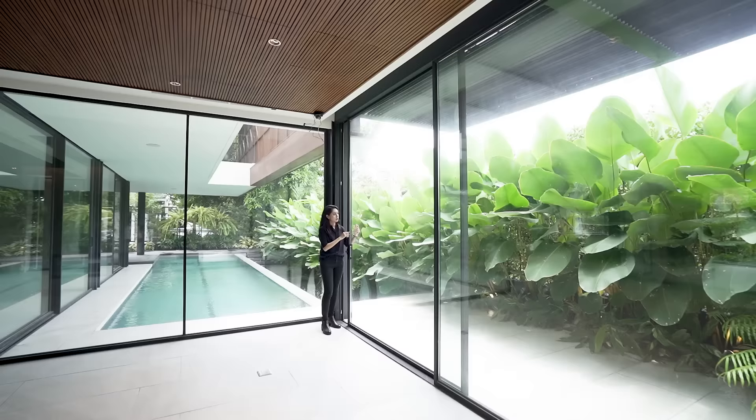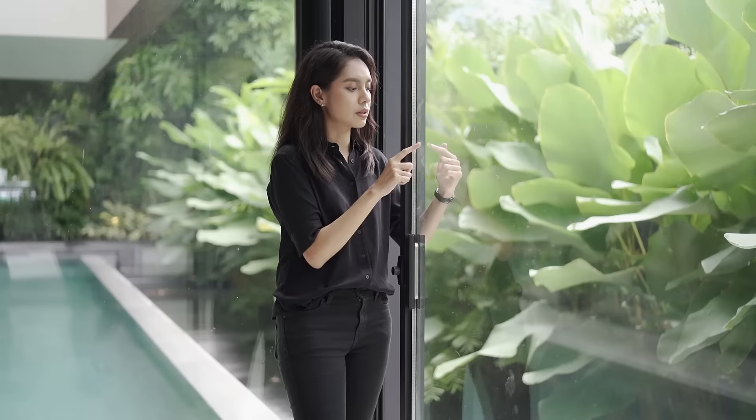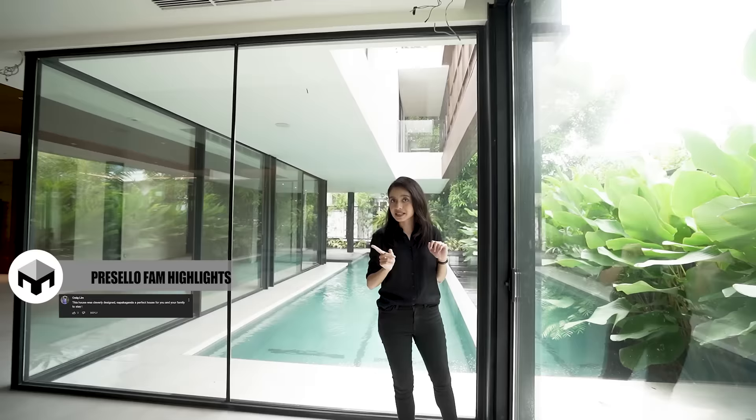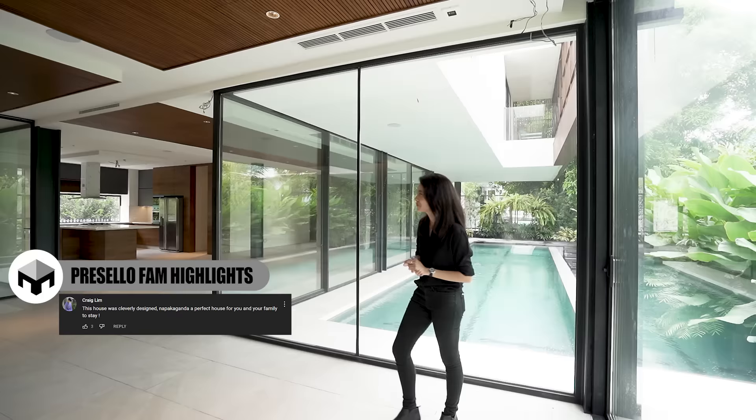The glass you see here is double-glazed — literally two sheets of tempered glass — so that heat doesn't come in and it makes it soundproof. So even if all of this is glass, it remains cool and soundproof. How cool is that? So before we venture to that side, let's go here first.